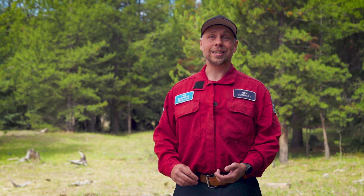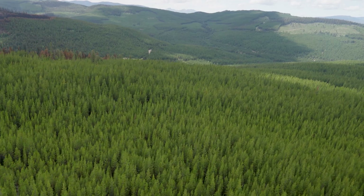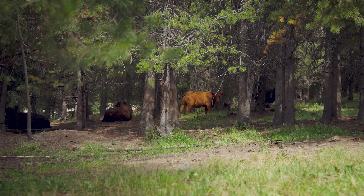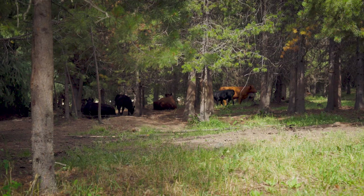This block was harvested in 1972. It was burned in '73, and then it was thinned, spaced, and brushed after that. In addition to these treatments, we also have these animals behind me — these beautiful cows — that have been grazing in the area.